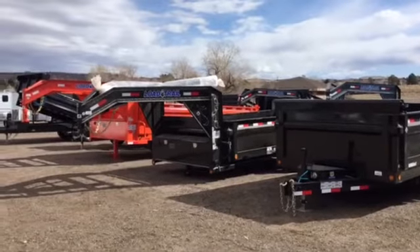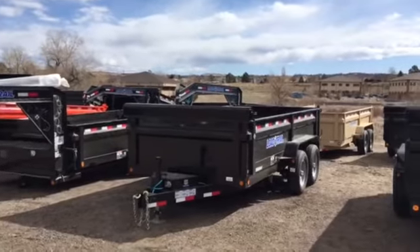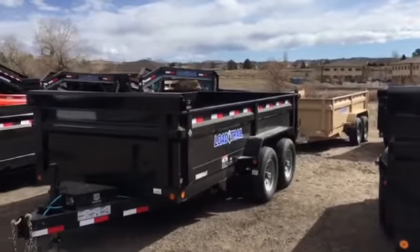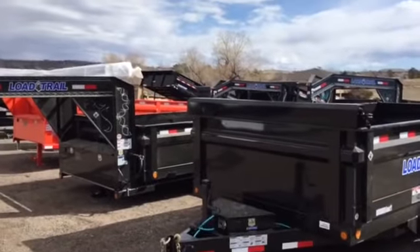We stock over 150 trailers, and right now we have over 25 dumps in stock. Hopefully we'll have what you guys need to be successful with your business. Give us a call anytime — we'd love to earn your business. 303-688-8485. Or check us out on the web at ColoradoTrailersInc.com.